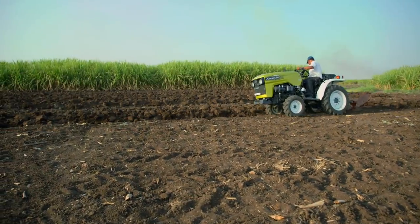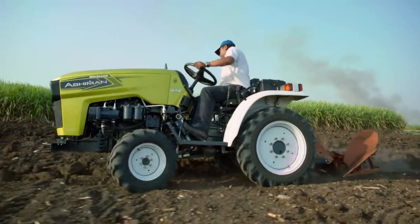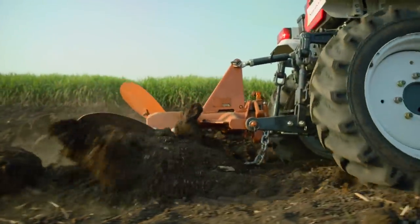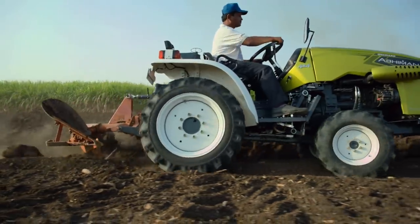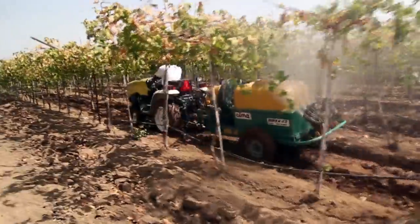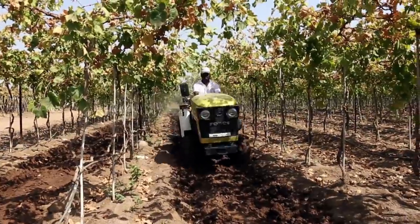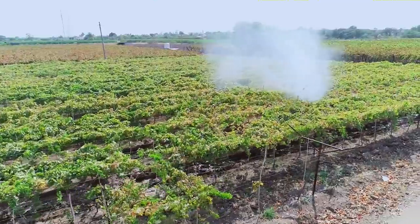The above features offer a stable plowing experience without any front-end lifting. Heavy-duty plowing for extended duration is Abhiman 4x4's forte. The traction of Abhiman 4x4 is so powerful that even in slushy soil conditions during the rainy season, it can perform extensive spraying in grape gardens.